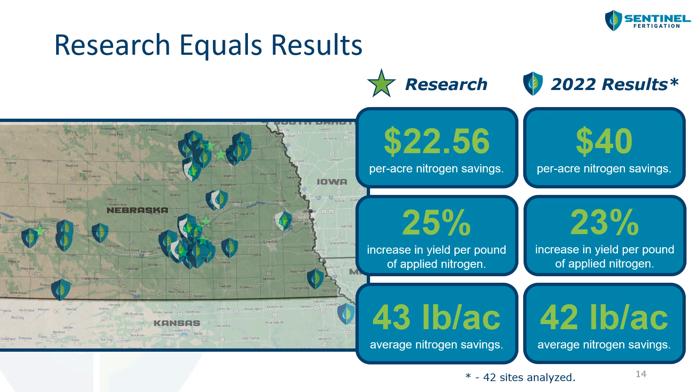In terms of results from both research and 2022: during research we saw about $22.50 per acre nitrogen savings; in 2022 we saw about $40 per acre. During research we saw about a 25% increase in nitrogen use efficiency; in 2022 about 23%. In research, growers saved on average 43 pounds of nitrogen per acre; in 2022 growers saved about 42 pounds per acre, based on about 42 sites analyzed.